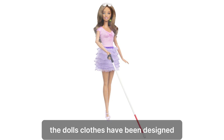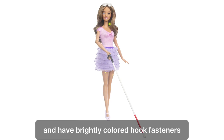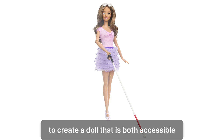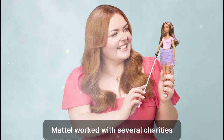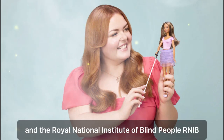The doll's clothes have been designed using tactile fabric, such as a satiny blouse and a textured ruffle skirt, and have brightly colored hook fasteners to make swapping them more accessible, while the packaging features braille writing. To create a doll that is both accessible and faithfully depicts individuals with sight loss, Mattel worked with several charities, including the AFB and the Royal National Institute of Blind People (RNIB).